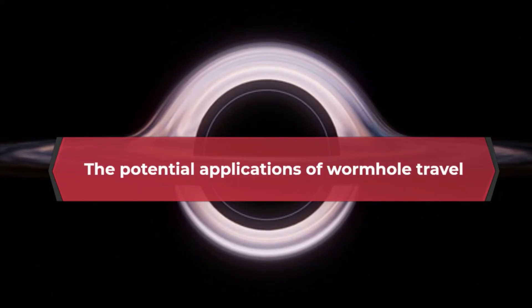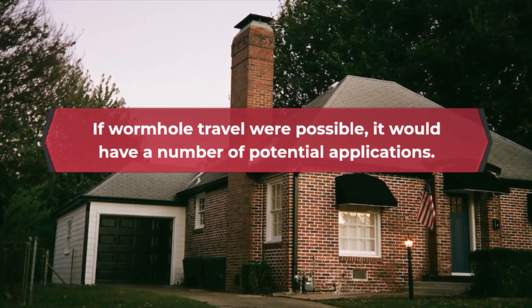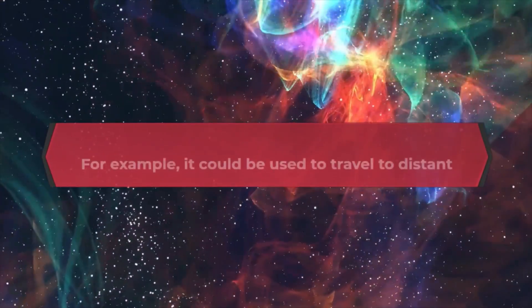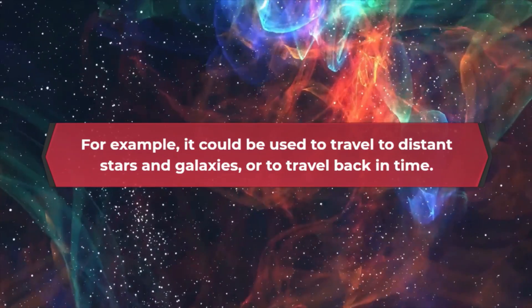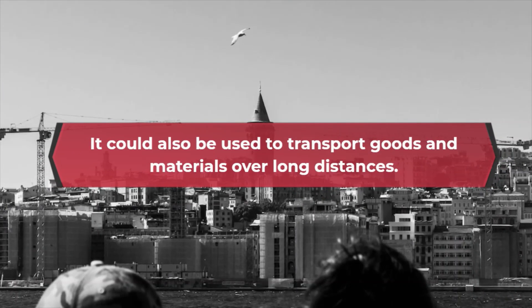The potential applications of wormhole travel. If wormhole travel were possible, it would have a number of potential applications. For example, it could be used to travel to distant stars and galaxies, or to travel back in time. It could also be used to transport goods and materials over long distances.